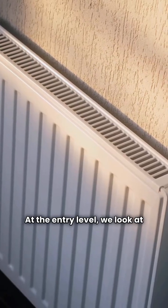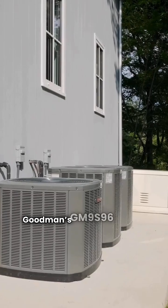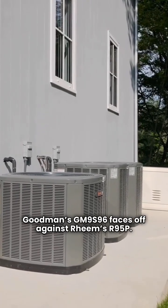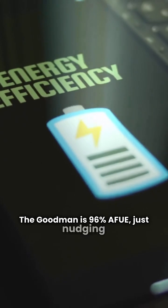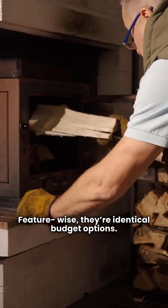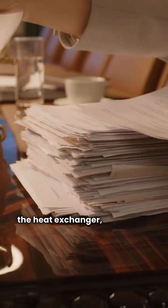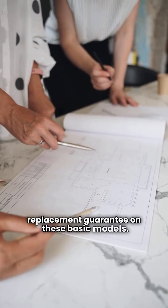At the entry level, we look at single-stage heating with a fixed speed blower. Goodman's GM9S96 faces off against Ream's R95P. The Goodman is 96% AFUE, just nudging past the Ream at 95% AFUE. Feature-wise, they're identical budget options. Both units provide a robust lifetime warranty on the heat exchanger, but neither includes a unit replacement guarantee on these basic models.